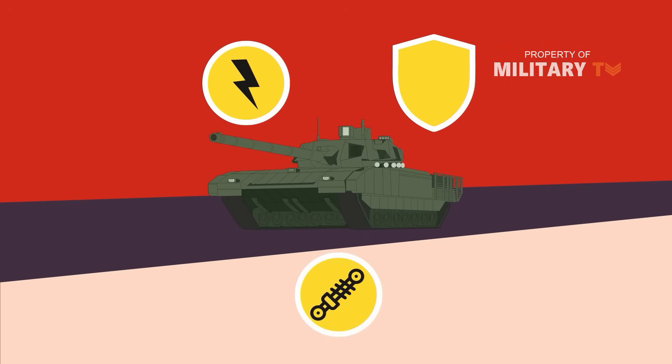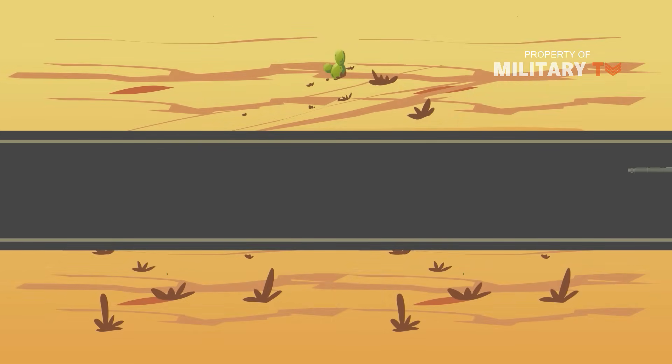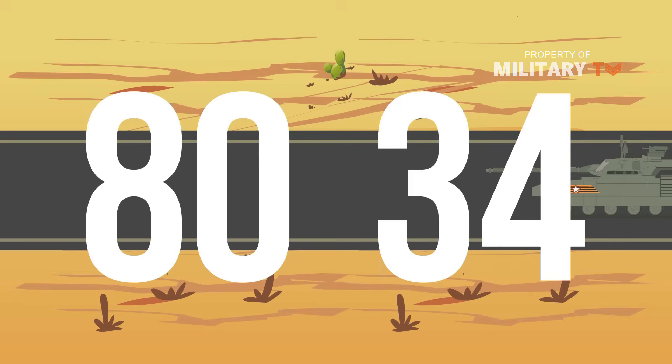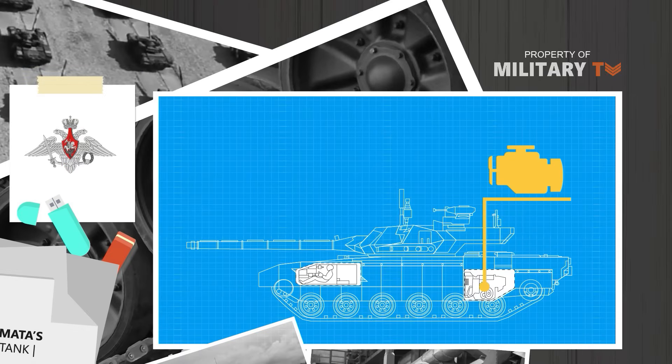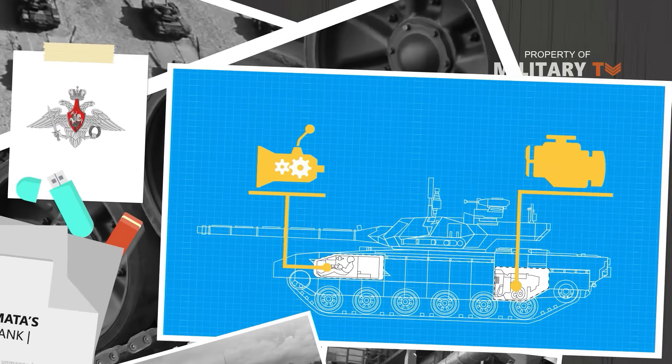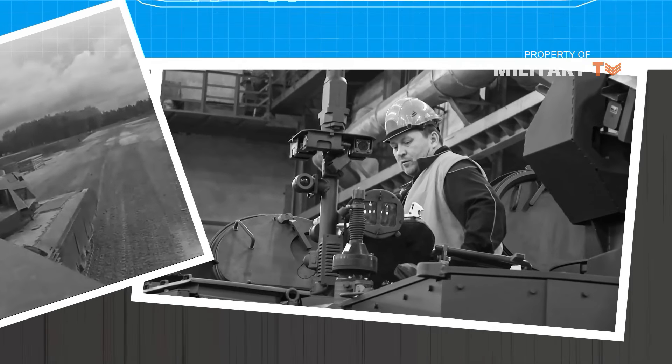The suspension consists on each side of seven dual rubber-tired road wheels. The T-14 Armata can run at a maximum road speed of 80 to 90 kilometers per hour with a maximum cruising range of 500 kilometers. Unlike other Russian tanks which have only six road wheels, the T-14 has seven road wheels per side, with the idler at the front and drive sprocket at the rear. The high-powered diesel engine and transmission constitute a single unit ensuring high maneuverability. The active suspension improves the tank's sway resistance on rugged terrain, enhancing target lock time and fire accuracy.